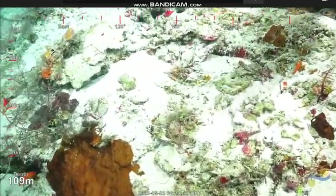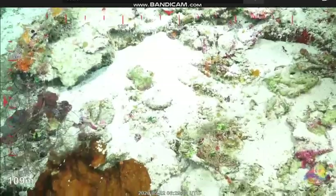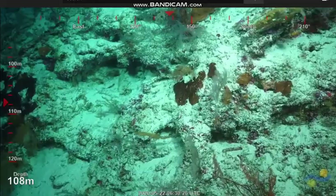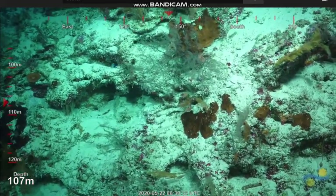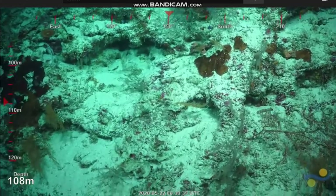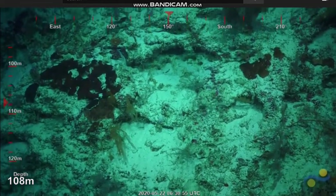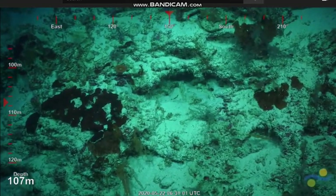Nice red fish in amongst. Is that a sponge or a coral? And some nice angelfish there — Genicanthus, little pygmy, deepwater angels, and a nice lyre tail.